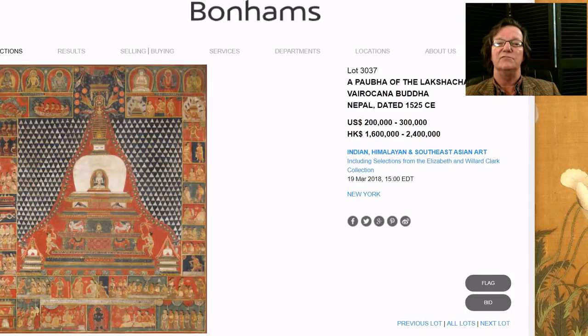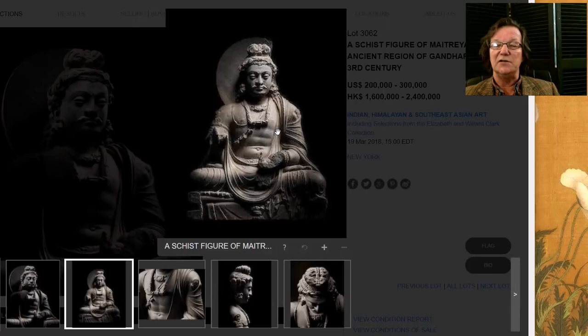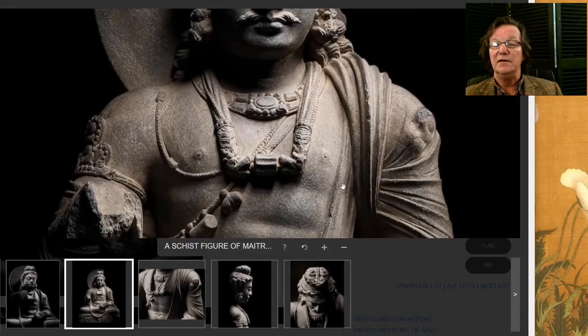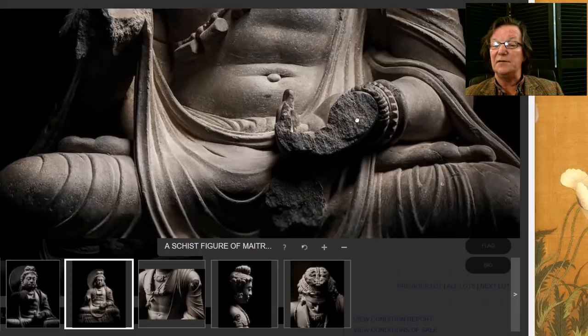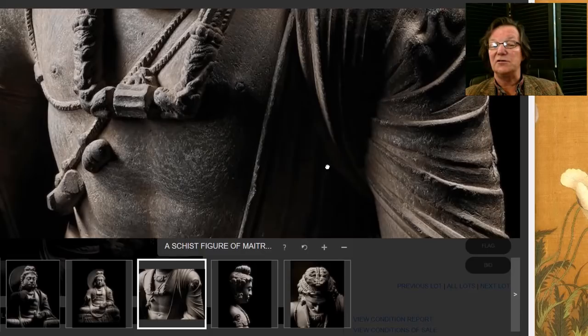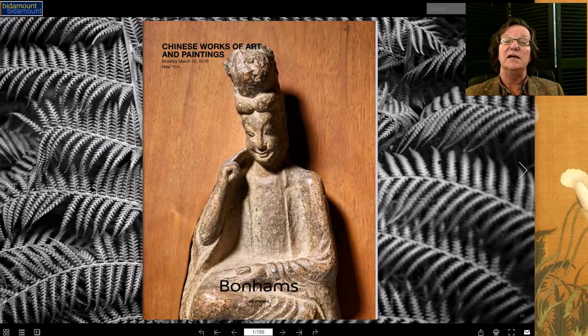This is a schist figure of the Maitreya — a famous type done in the third century in the Gandhara area. Powerfully carved, this one is particularly well done. You've seen these dark schist carvings before — very powerful, but with beautiful detail all the way down. He's missing part of his hand, but the way the robes are carved, the folds, the sleeve — just exceptional carving, beautiful quality. It's estimated at $200,000 to $300,000 and stands about 24 inches tall. Being from the third century, it's a nicely old example.